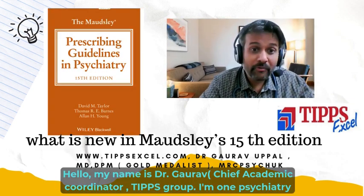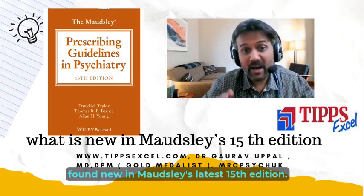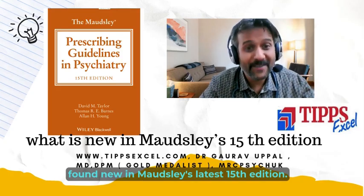Hello, my name is Dr. Gaurav. I'm one of the psychiatry doctors and today I'm going to talk to you about what I found new in Maudsley's 15th edition.